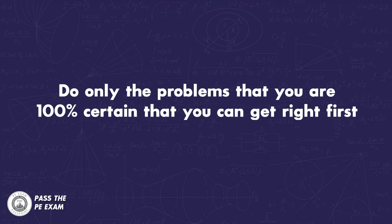Here's one approach I've spoken about before in past videos, but want to reinforce here: go through the exam the first time around and do only the problems that you are 100% certain you can get right. Because the whole game is that you need to get a certain number of questions right in a limited amount of time. This approach ensures that you get off to a quick start and accumulate right answers.